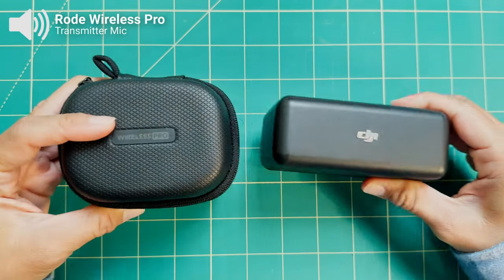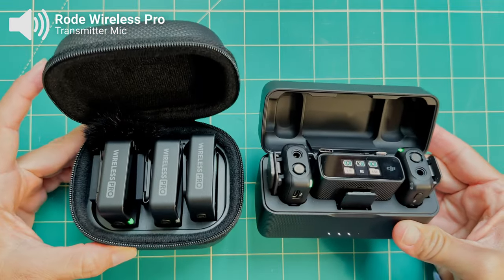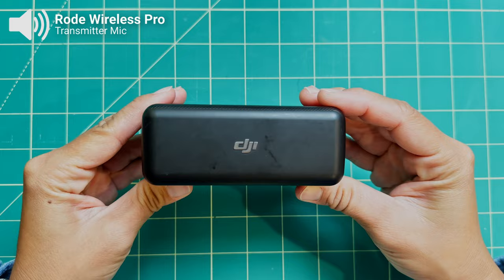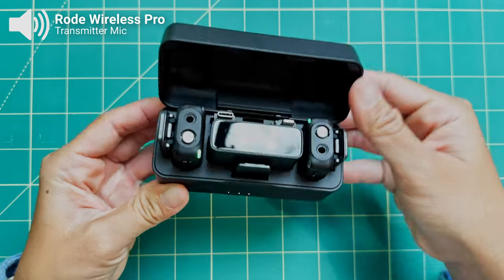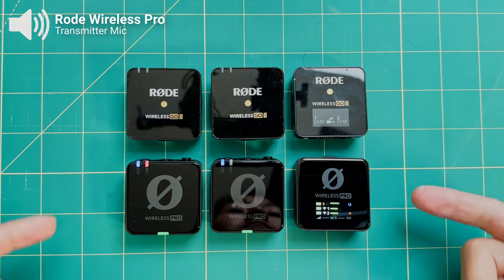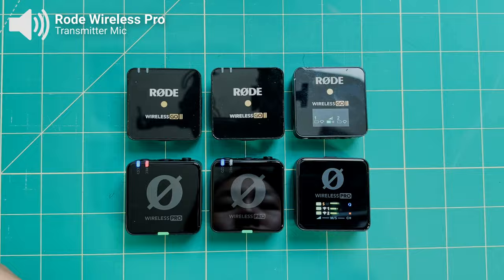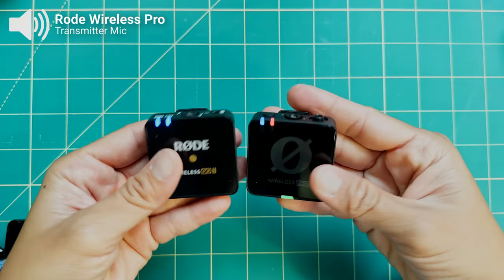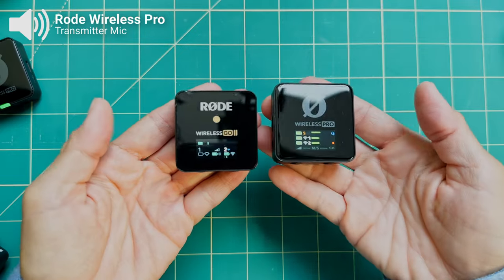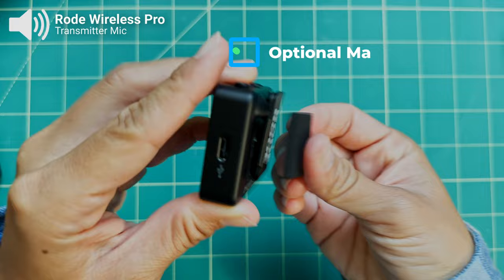The Rode Wireless Pro versus the DJI microphone — which is the better buy? The brand new Rode Wireless Pro just debuted for $399 US dollars, making it decently more expensive than the $329 DJI microphone. The Rode Wireless Pro is the upgraded version of the Rode Wireless Go 2, and it has a bunch of upgraded features that put it more on par with the DJI microphone, such as a longer transmission distance of 250 meters and the inclusion of magnetic clips.